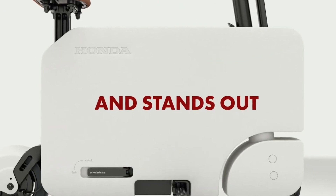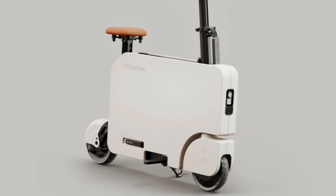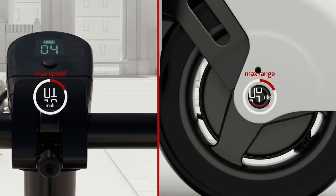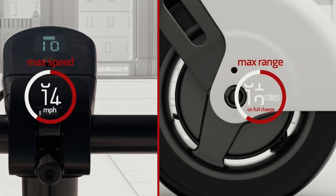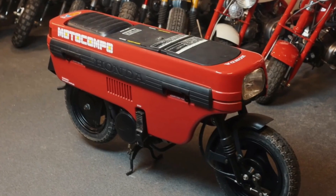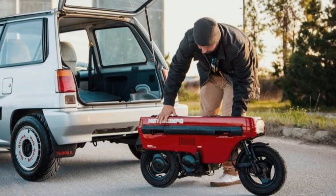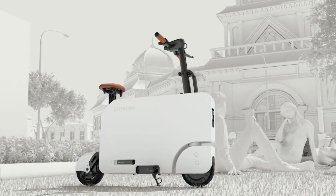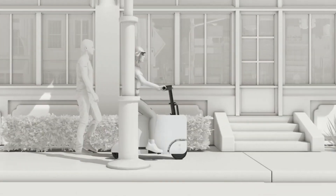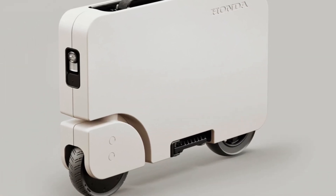Powered by a front-wheel drive permanent magnet motor, the Motocompacto delivers a smooth and efficient ride, reaching a maximum speed of 24 kilometers per hour. With a zero-emissions range of up to 19 kilometers, it offers guilt-free commuting while reducing your carbon footprint. Priced affordably at just $995, the Motocompacto comes with a compact charger for added convenience. Additionally, its intuitive phone app provides real-time battery information and trip calculations, elevating your riding experience to new heights of fun and functionality.